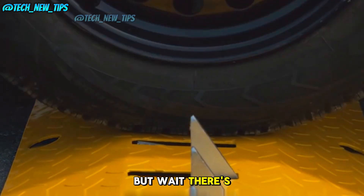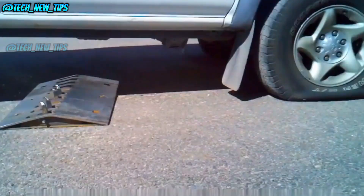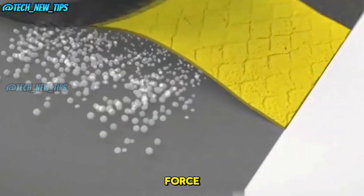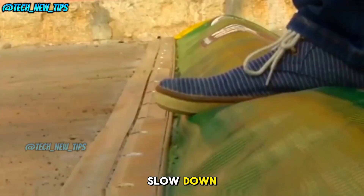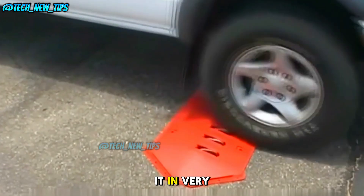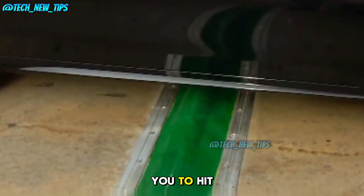There's another kind of speed bump that's just as clever but a bit less intense. This one is filled with a non-Newtonian fluid — a substance that acts soft and squishy when pressure is applied slowly, but becomes solid when hit with force. Drive over it carefully, and it feels like you're gliding over cotton. But if you try to speed through, you'll feel the bump jolt right through your seat, reminding you to slow down. The spiked bump punishes reckless driving, while the fluid-filled one uses the laws of physics to gently remind you to hit the brakes.